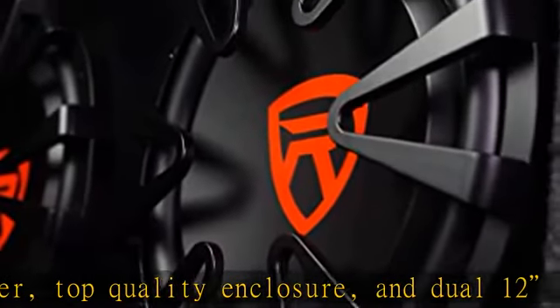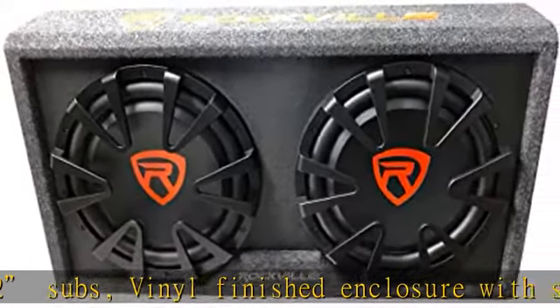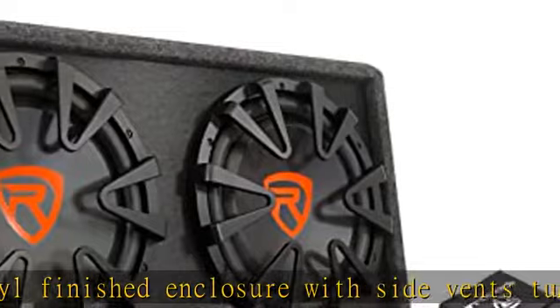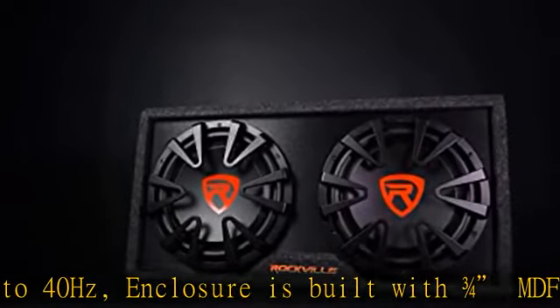The subwoofer features an ultra stiff composite pulp cone with Kevlar reinforcement, a 3D molded acrylic dust cap, and an expanded end rolled steel basket with high density laminated rubber surround. It also includes a high power strontium magnet with ultra saturated high BL motor structure and a vented core magnet motor structure.